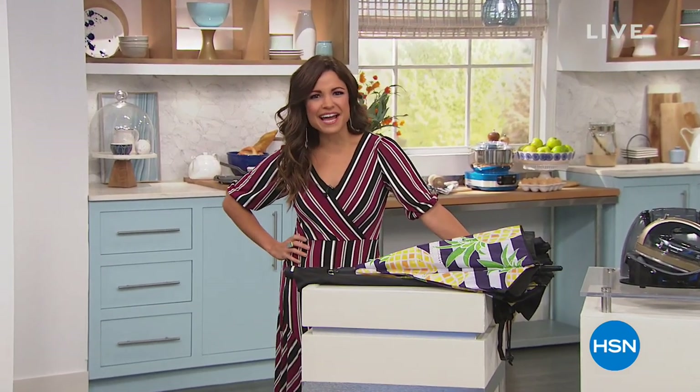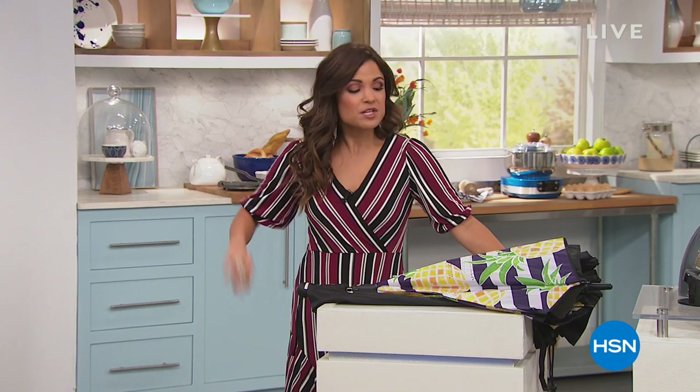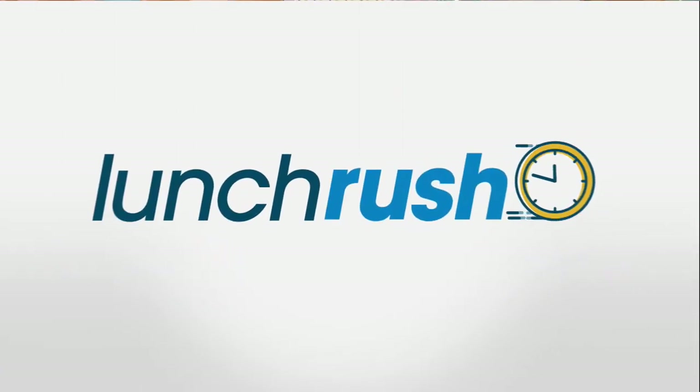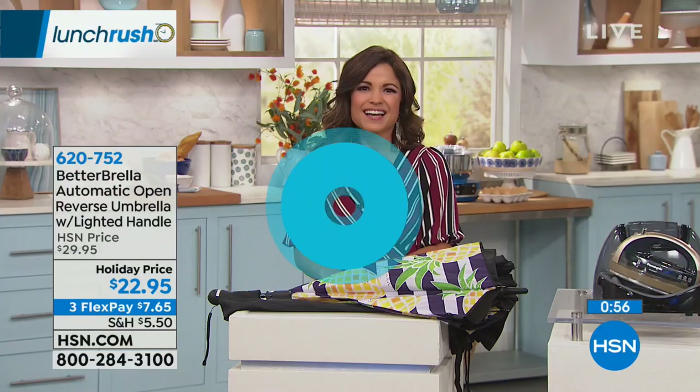Welcome back to Lunch Rush. Happy Friday, everybody. We're going to do one of my favorite things in this show — it's called a five and five. We take five of our hot items on the day and give you quick one-minute previews on each. Here we go. Let's kick it off right now — the five and five.